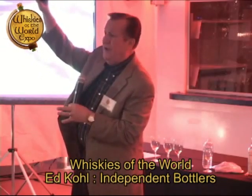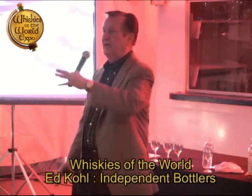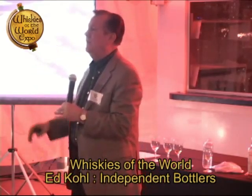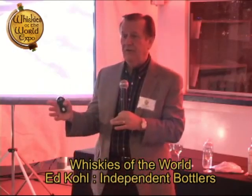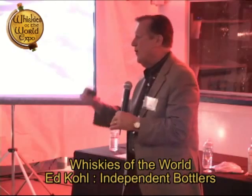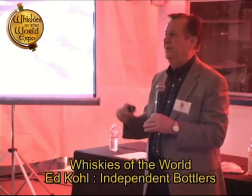What we're tasting here are single barrel expressions — different. These are not blended together. That's the contrast between what we do as an independent bottler and what the major distilleries do to maintain consistency.